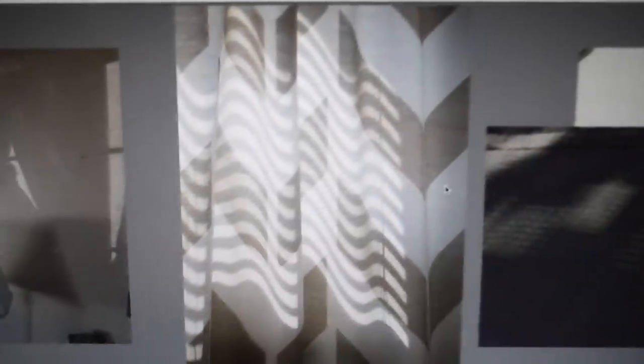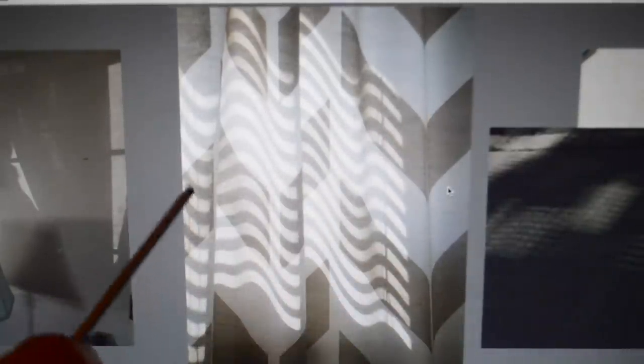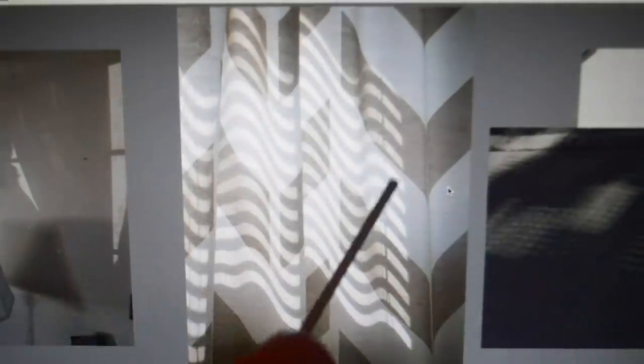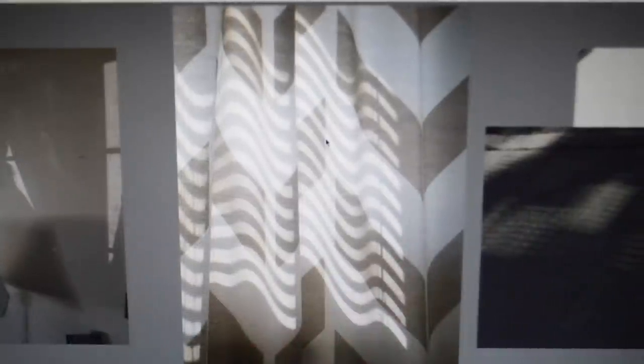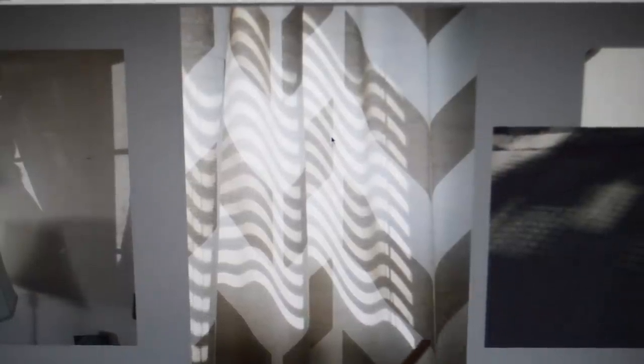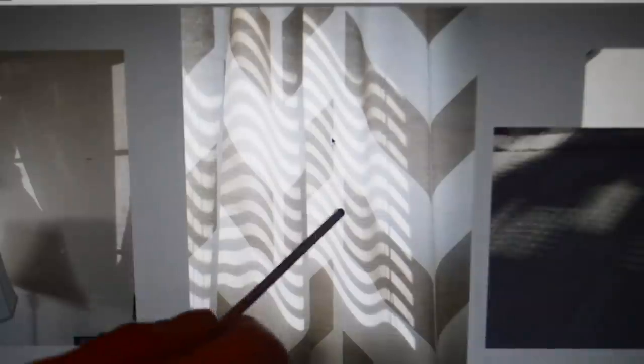There's not much to say about this one. I just liked how the light shining through the blinds made these curved lines on the curtain — only because the curtain is bunched up and waved there. I liked the pattern that it made on the curtain, how the lines were sort of hitting the pattern on the curtain and the curtains themselves.